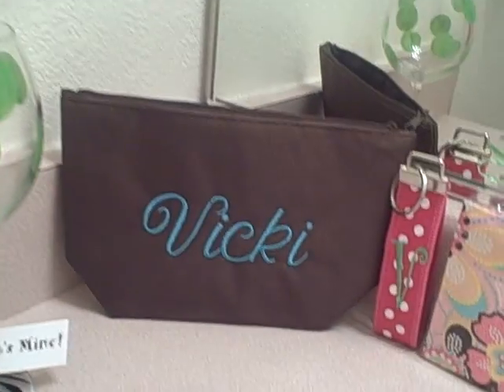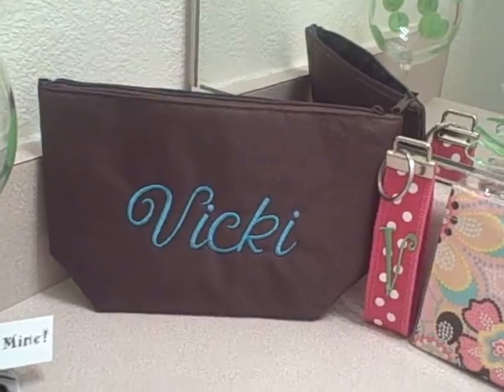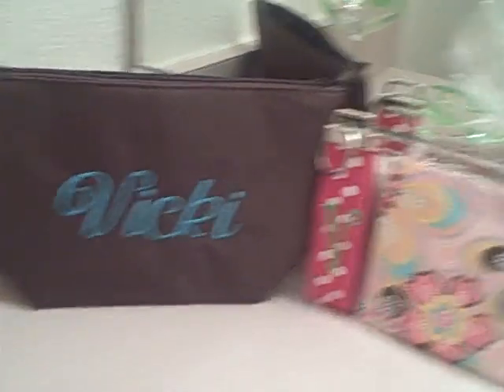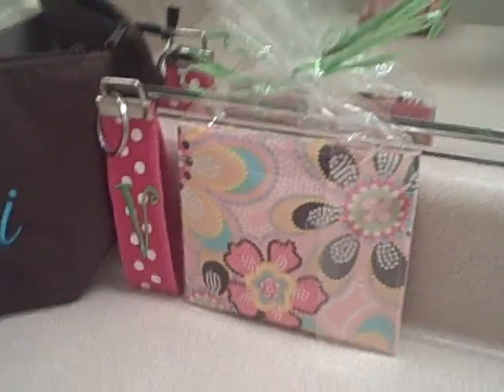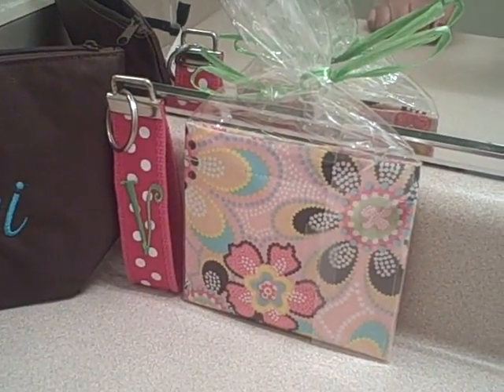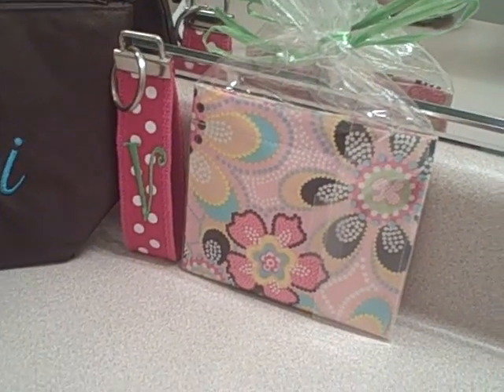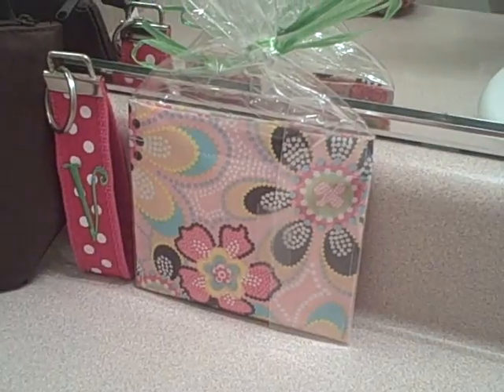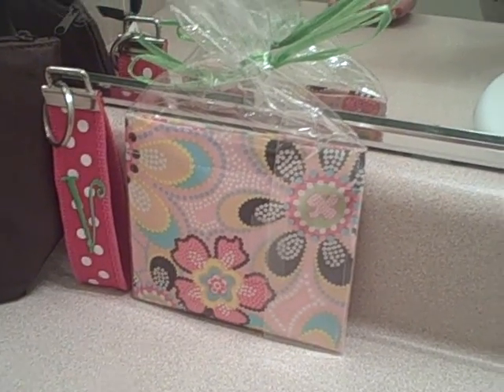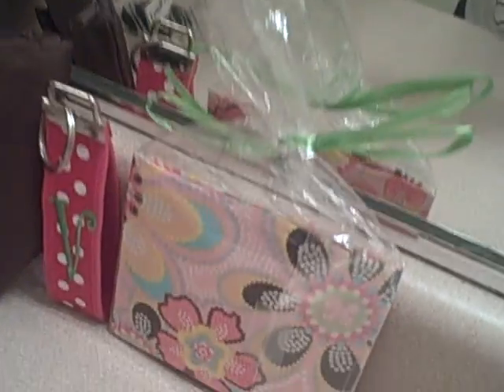The wine glass is $28, my brown bag, the makeup bag is $20, the key chains — the hot pink — and then the pad holder. I kept it in the little plastic, so cute. It has the turquoise and the brown that will match back. I think that was $10 too, I'm not sure.